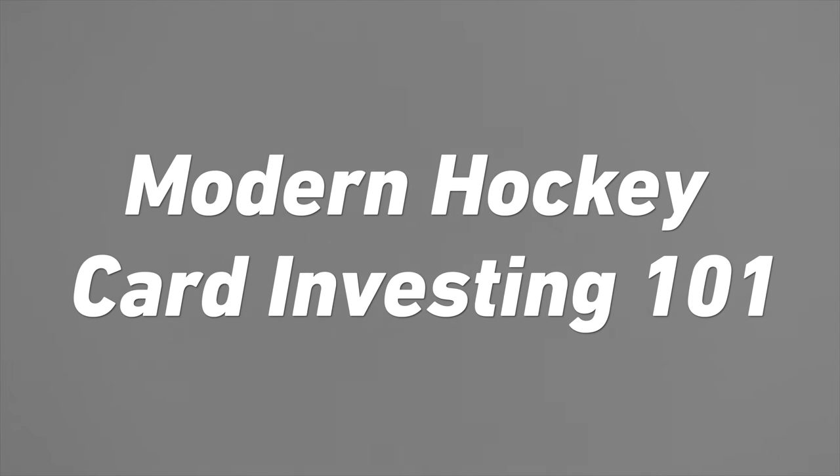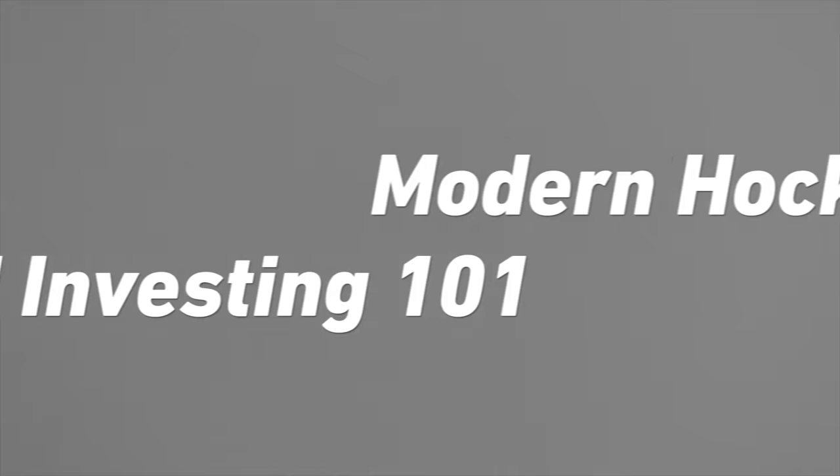Welcome, sports card investors, to the final episode for now in our Sports Card Investor University series. Today it is Modern Hockey Card Investing and Collecting 101. For the last few months, every Thursday on the Sports Card Investor channel, we have been putting out different educational episodes telling you about how to invest in all of the major sports, how to find good deals on eBay, as well as a lot of other great educational content.